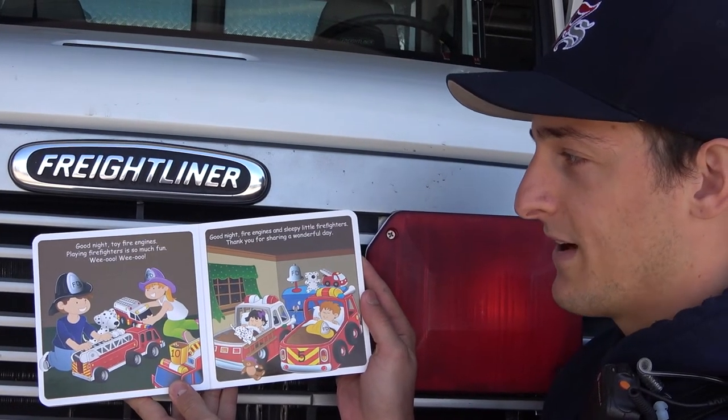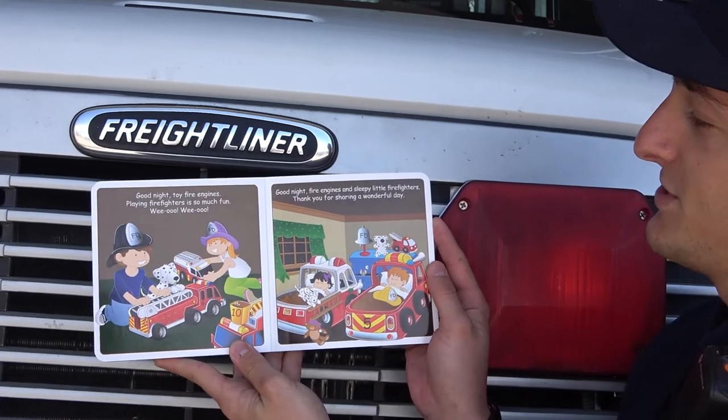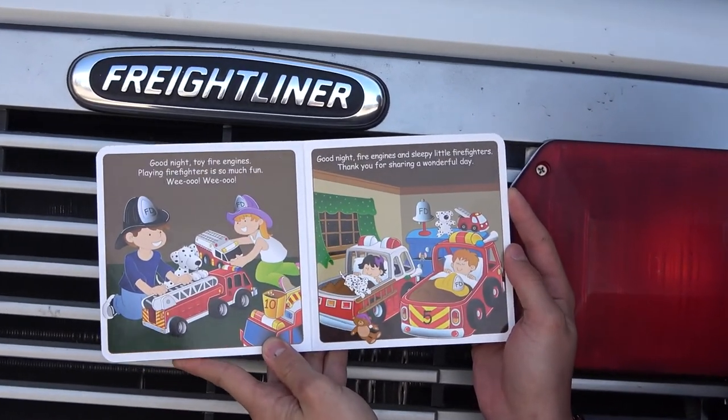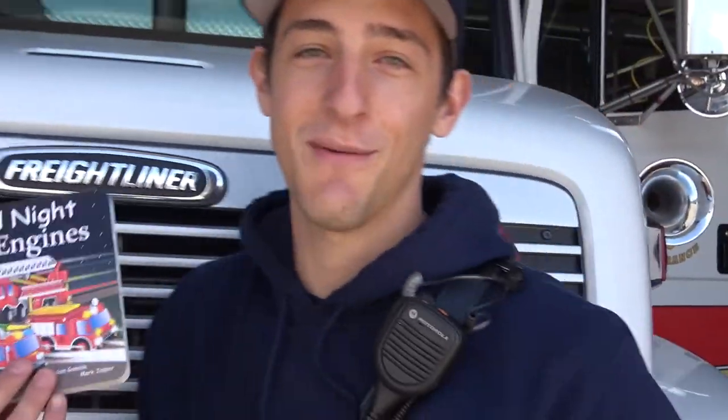Good night, toy fire engines. Playing firefighters is so much fun. Wee-oo, wee-oo. Good night, fire engines and sleepy little firefighters. Thank you for sharing a wonderful day. Thanks for joining me.